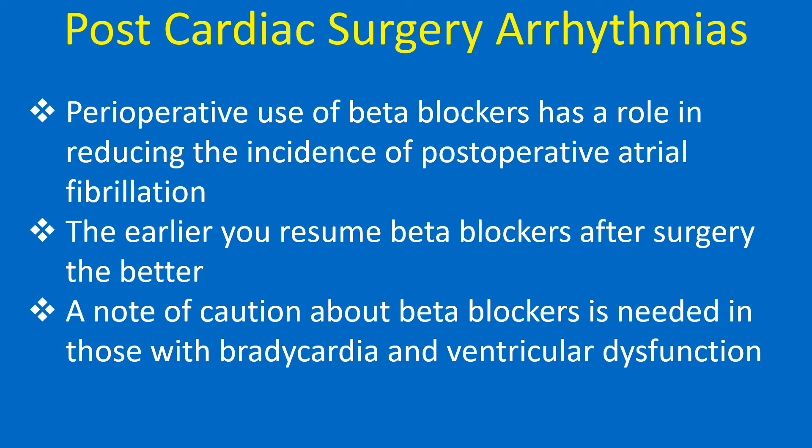The earlier you resume beta blockers after surgery, the better. A note of caution about beta blockers is needed in those with bradycardia and ventricular dysfunction.